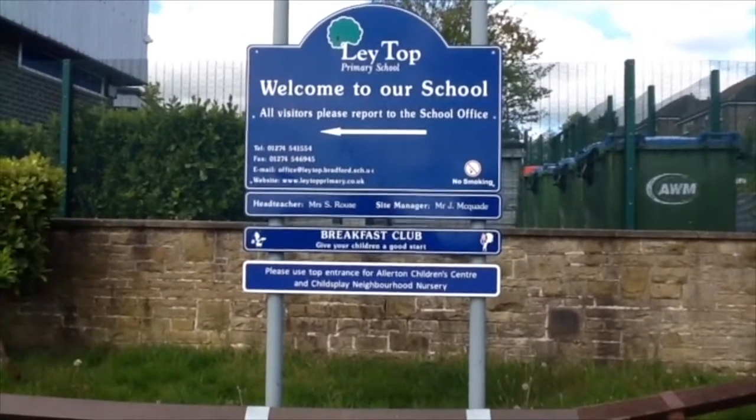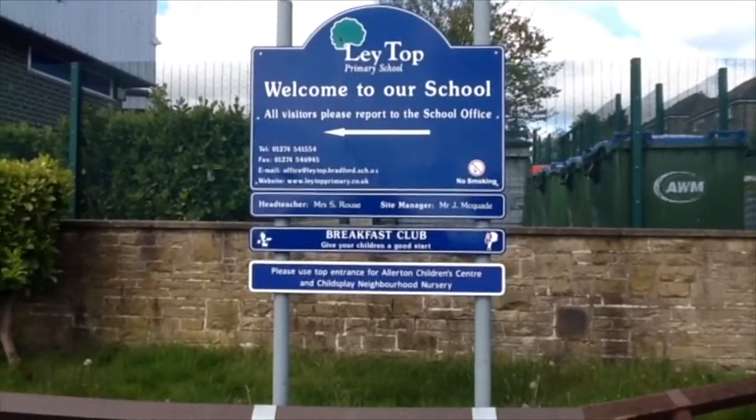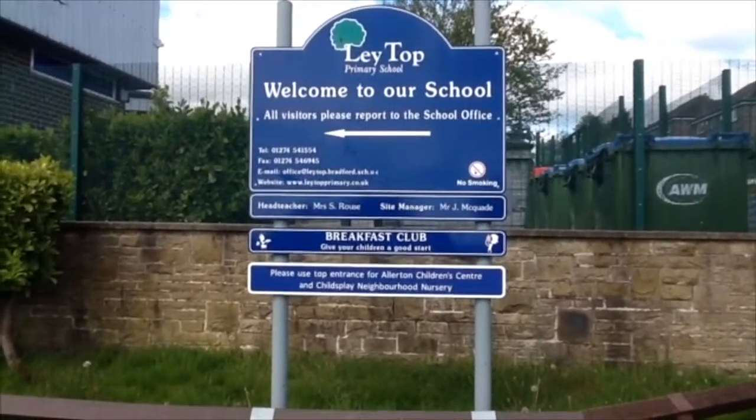Hello everyone. If you are coming into Year 4 in September, you will use the same entrance as you did when you were in Year 3.